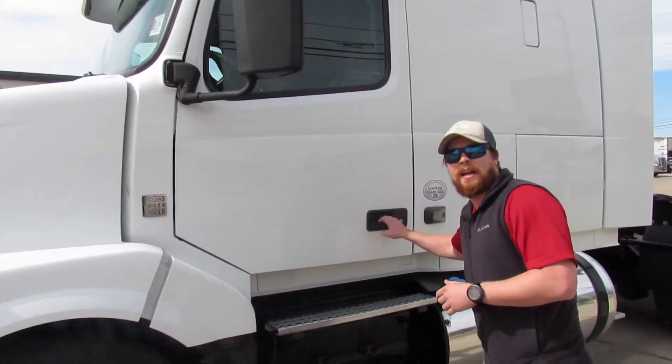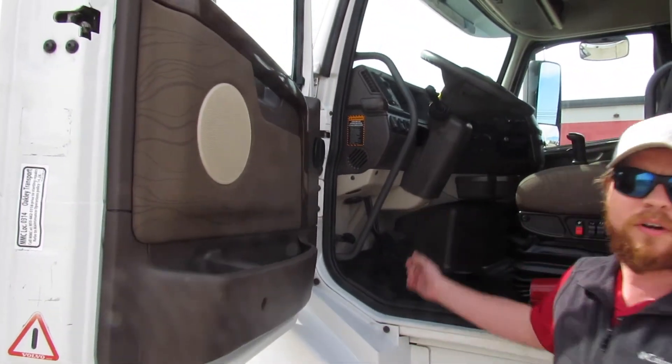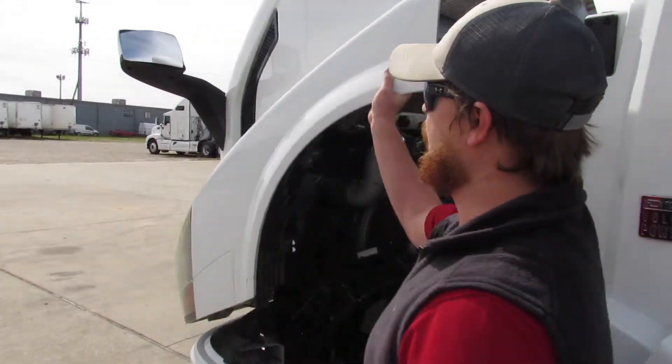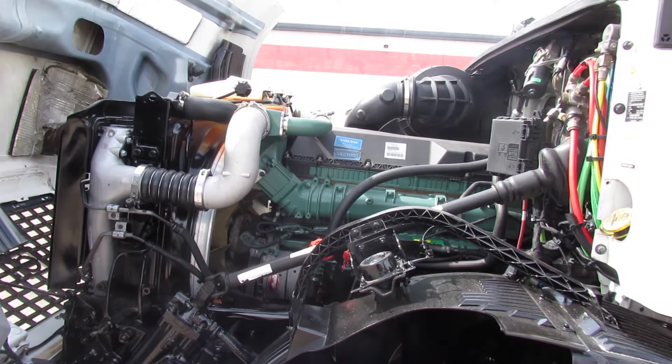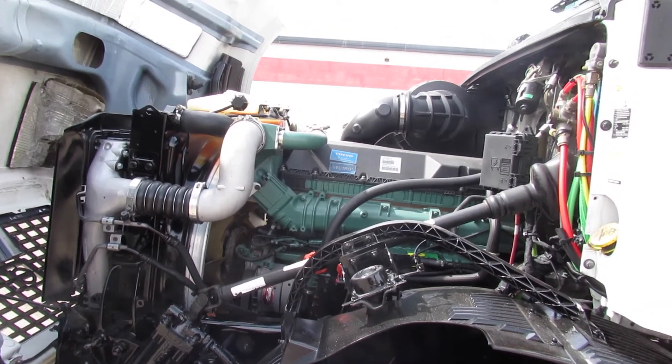In order to get under the engine, you've got to open up the cab — pull this latch right here. Underneath you have our Volvo VD13, a 13-liter engine producing 455 horsepower. Maintenance costs are low on these engines; they're reliable and dependable.